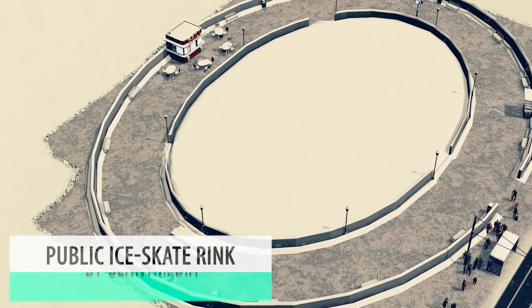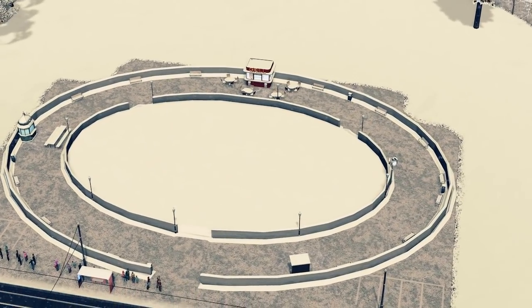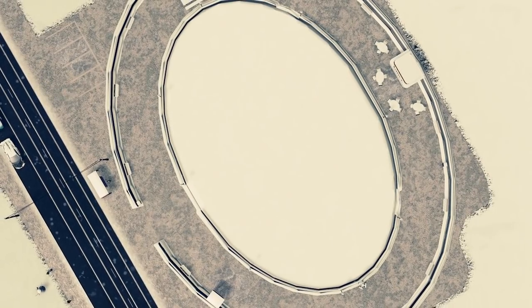Up next we have the public ice skate rink by Benny Media. I don't know about you but the capitals in the UK typically open outdoor public skating rinks which are perfect and fit in well with the Christmas theme.